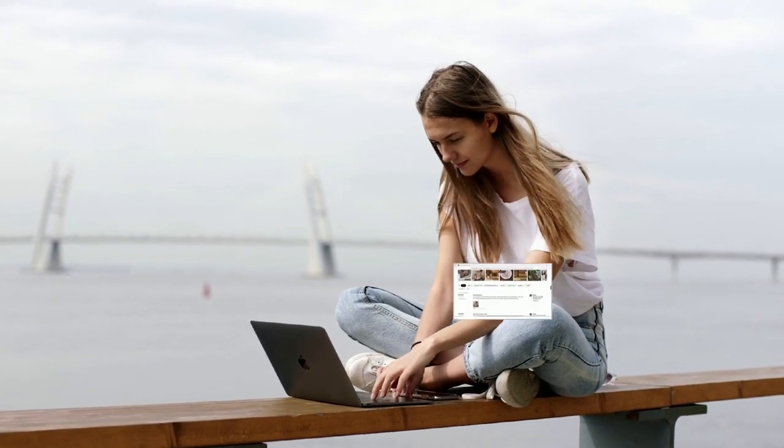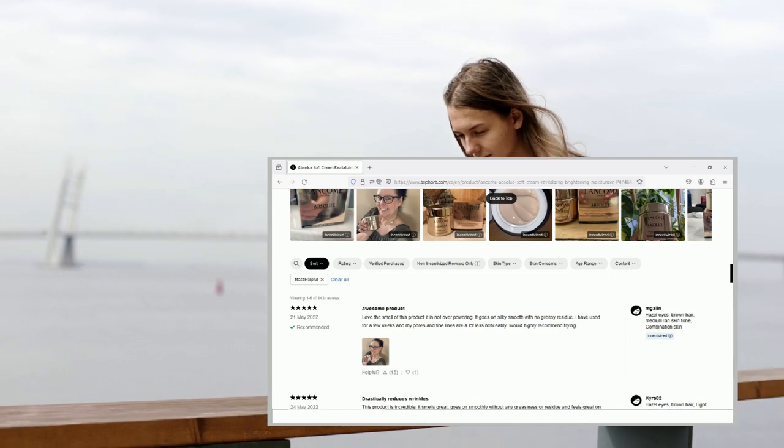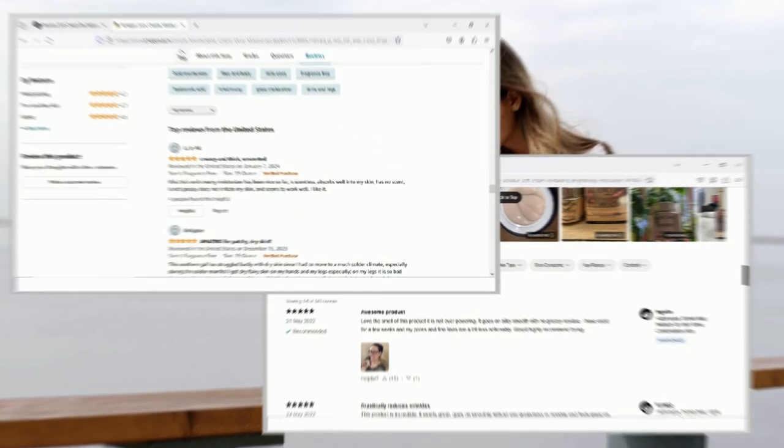To gather these reviews, we organize the product reviews on the Sephora platform by selecting Most Helpful, or on Amazon, we sort them by Top Reviews.